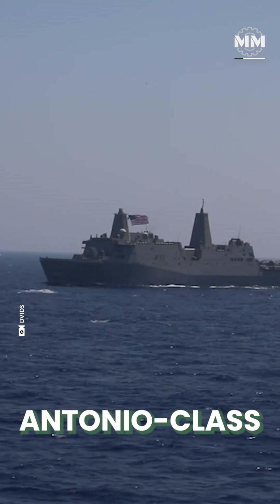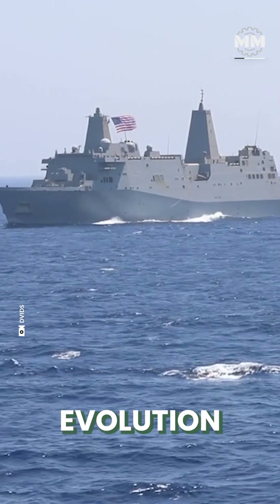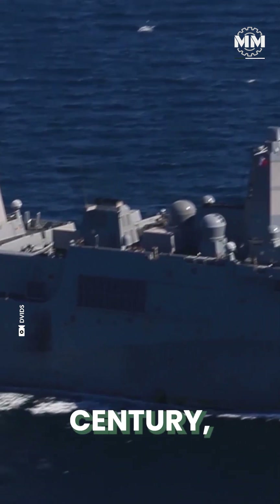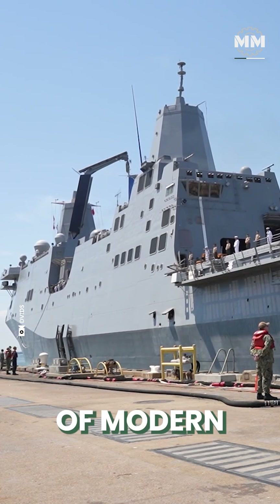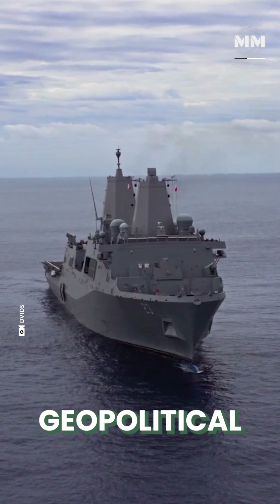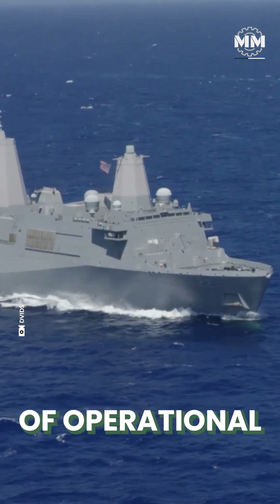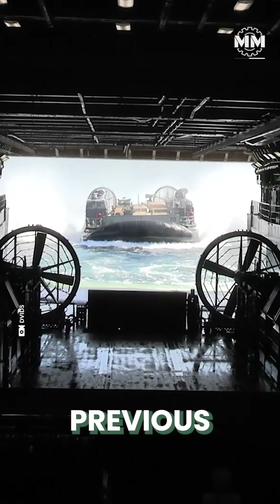The San Antonio-class amphibious transport dock represents a major evolution in the United States Navy's amphibious warfare capabilities. Introduced in the early 21st century, the class was designed to replace ageing vessels while meeting the demands of more expeditionary warfare, technological advancements and evolving geopolitical realities. The decision to build the San Antonio-class was the result of a combination of operational needs, strategic priorities and lessons learned from previous ship classes.